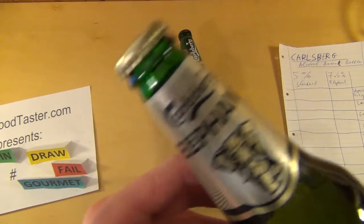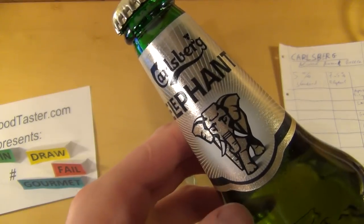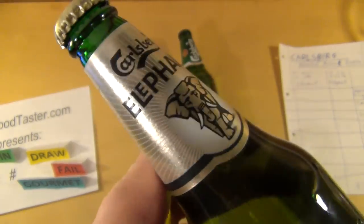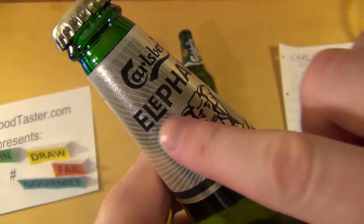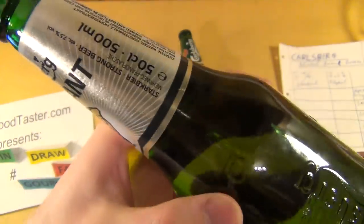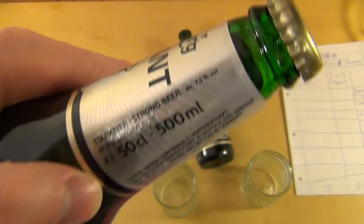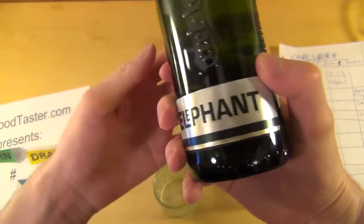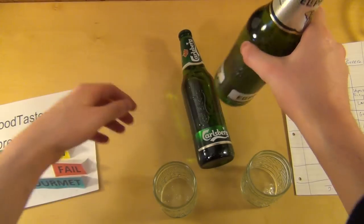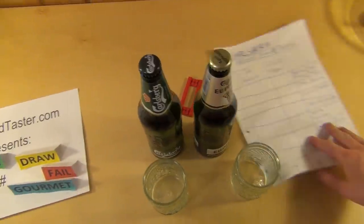The Elephant bottle is probably even a little bit more stylish — with the elephant and what looks like a rising sun. This beer has 7.5% alcohol. Otherwise it's essentially the same bottle, just with a different lid and different labels. I give both of them full points for packaging design.